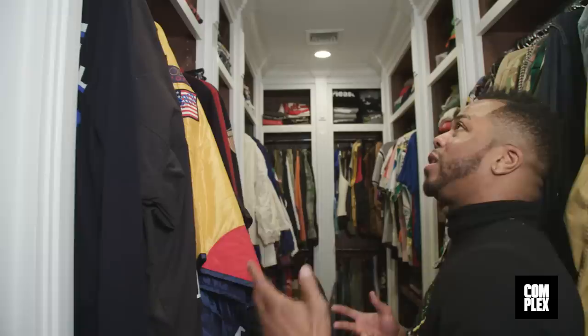Here we are in the brand new closet — we literally just finished building this about three months ago. I'm super excited, it's almost organized, not all the way there yet, but we're getting there little by little. Let me give you guys a peek at what's in here right now. This is one of like four closets — this is the main area outside from the holding area.